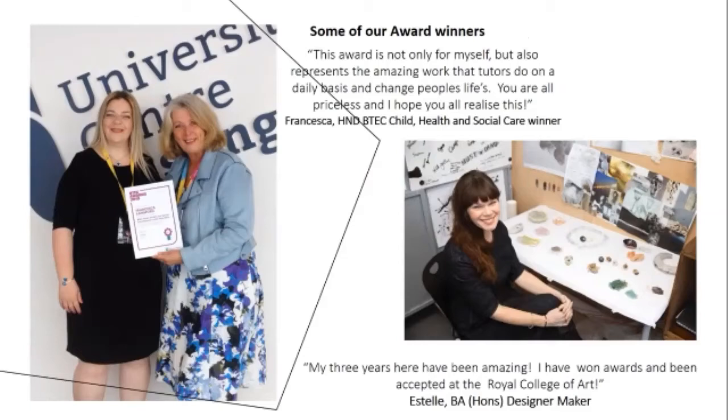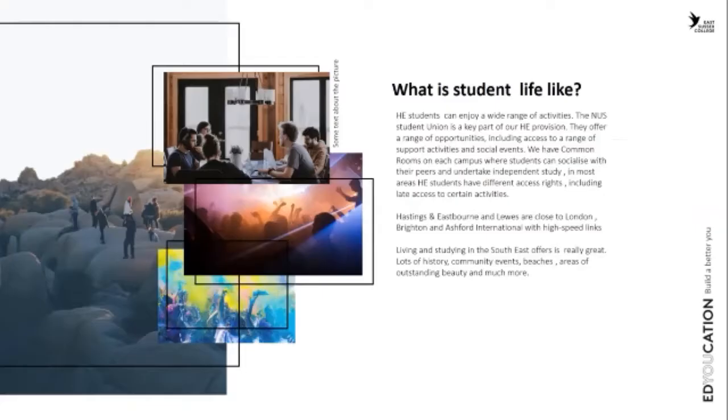We have won loads of awards over the years — lots of design awards, a health and social care national award, and awards in design, glass making, and pewter. Our students go on to do great things, progressing to postgraduate study or into employment.